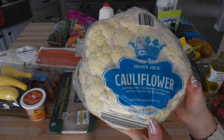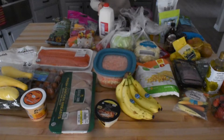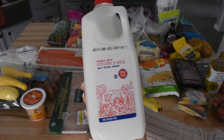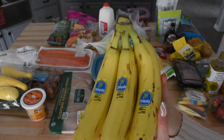The next thing we picked up was a head of cauliflower. This is something we tend to get at the regular grocery store, but I picked it up at Trader Joe's this week. We usually use cauliflower in our roasted vegetables at night. And the final thing we picked up was a small container of whole milk to make our pancakes, and that concludes everything that we got at Trader Joe's this week.